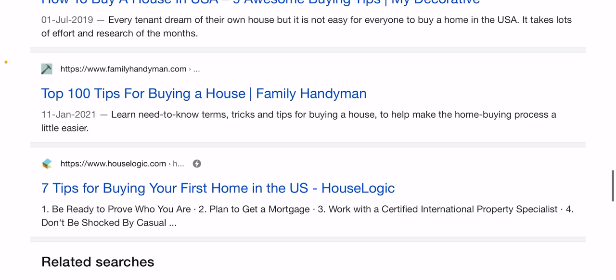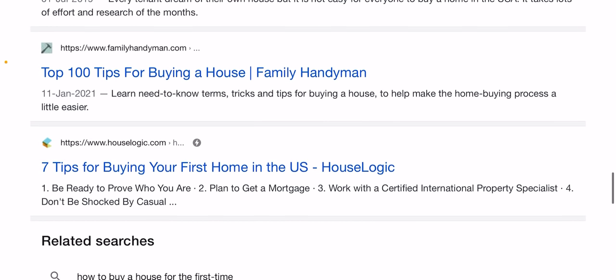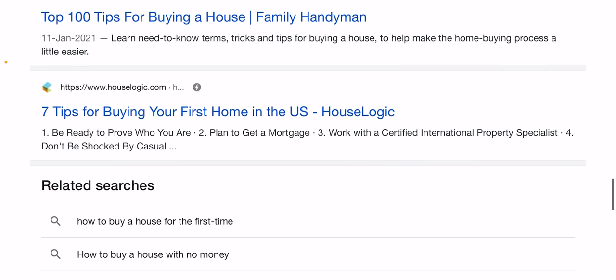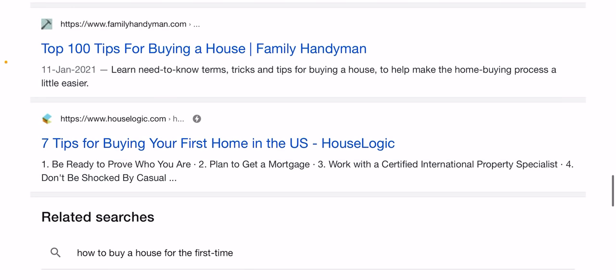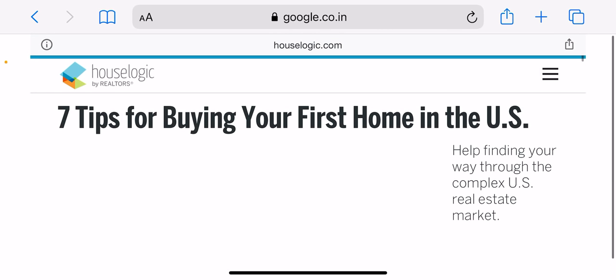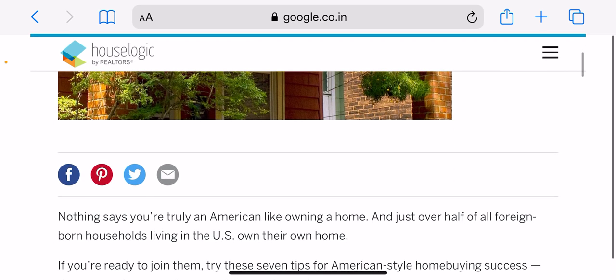You have to decide how much you can afford — figure out how much you can safely spend on a house before starting to shop. A home affordability calculator can help you get your starting price range based on your income. You should also check and strengthen your credit, as your credit score will determine whether you qualify for a mortgage and affects the interest rate a lender will offer.